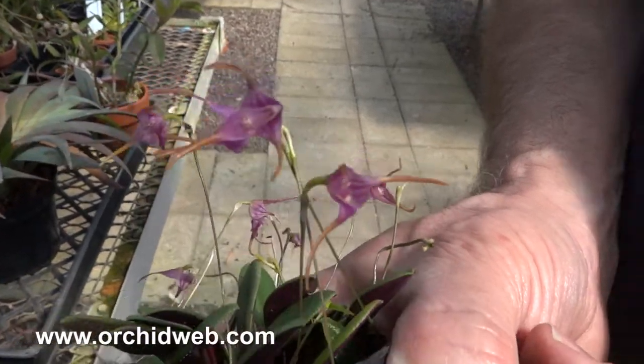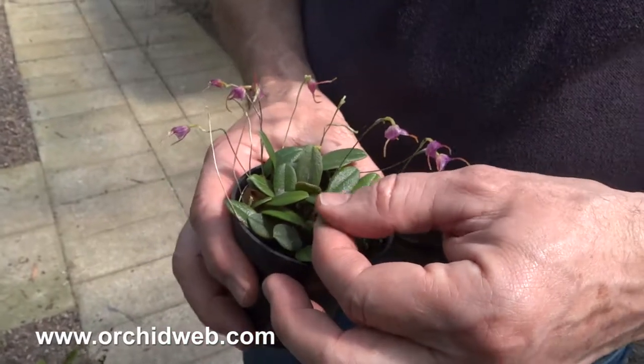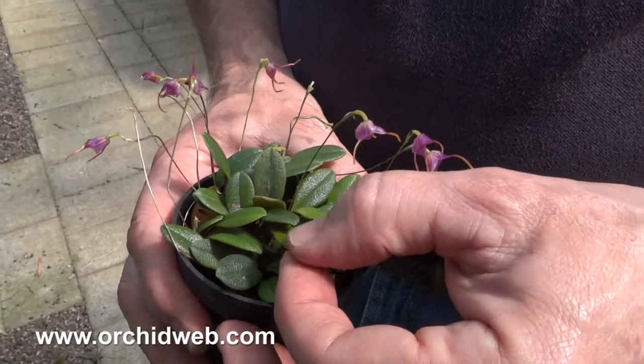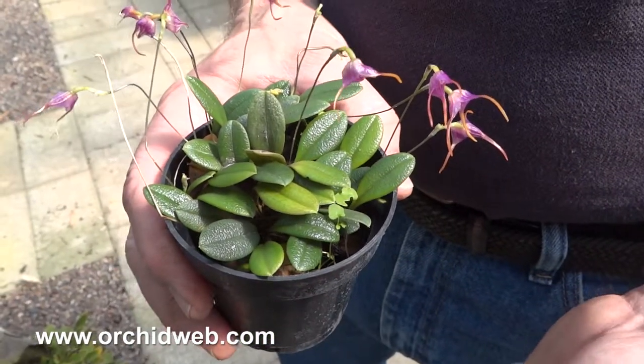Very interesting little plant. They like intermediate to cool temperatures. They like to be grown in moss. They're very, very durable — I think they're quite easy to grow, and they can be split when they're about this size into a couple of different plants.